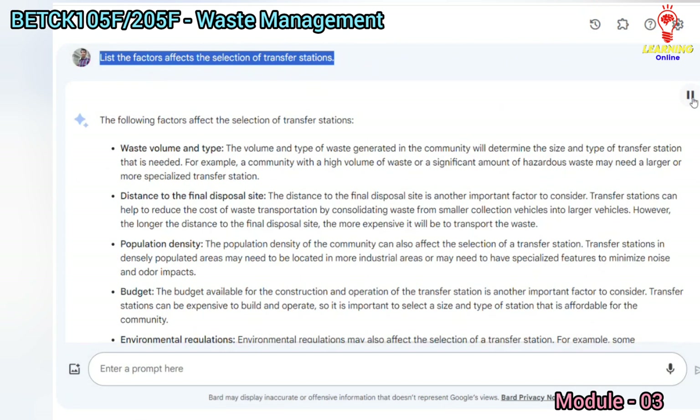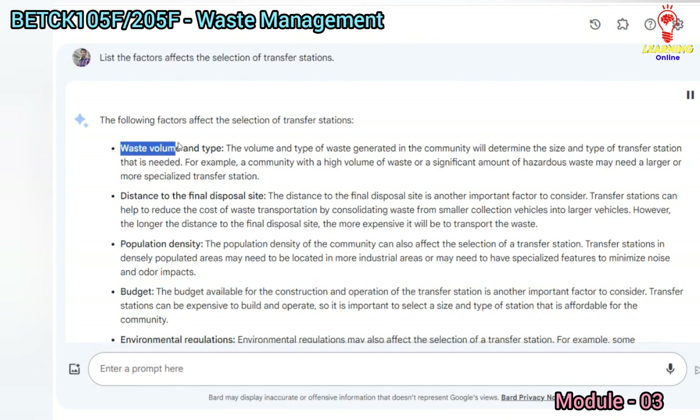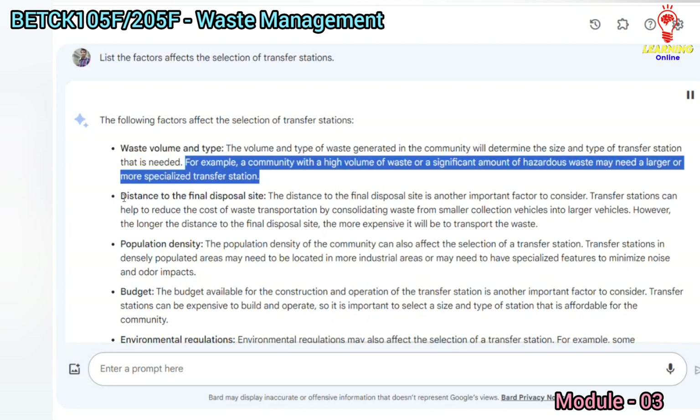The following factors affect the selection of transfer stations. Waste volume and type: the volume and type of waste generated in the community will determine the size and type of transfer station that is needed. For example, a community with a high volume of waste or a significant amount of hazardous waste may need a larger or more specialized transfer station.